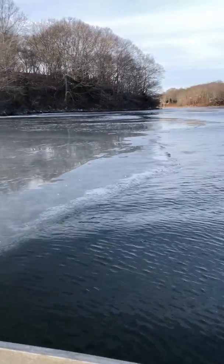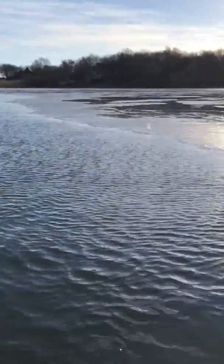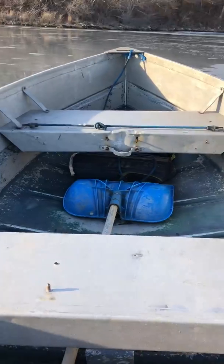Hey ladies and gentlemen, it is Saturday, January 20th, 2018, and we're puttering around Potter's Pond here in my little 10-foot aluminum boat.